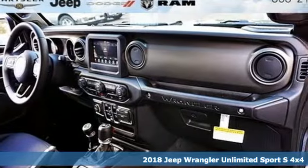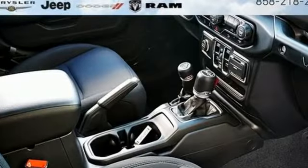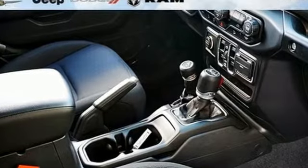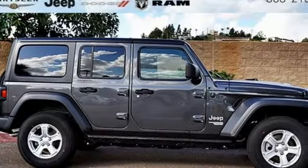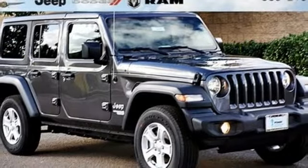A great vehicle is comprised of great features like these: automatic transmission, dual zone climate control, streaming audio, configurable instrument gauges, leather steering wheel, power heated mirrors, external memory control.